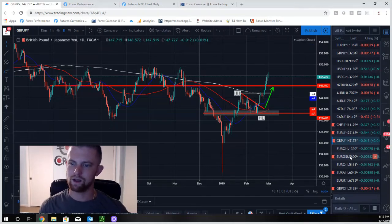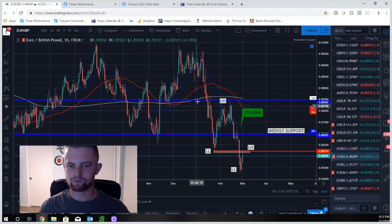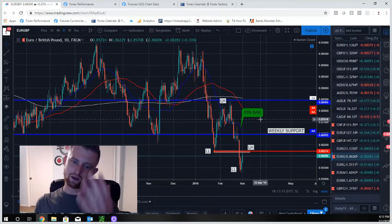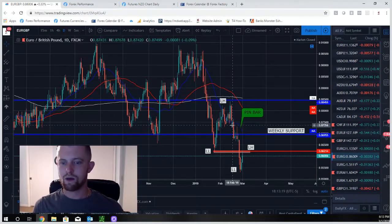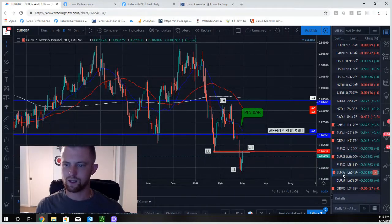EUR/GBP — nice setups here. Lower low, lower high. We called this pin bar last week in the weekly newsletter. Price pushed lower to a new lower low, pulled back, retesting the lower high. Prior lower low support has turned resistance. We're looking for shorts on this pair to the downside.